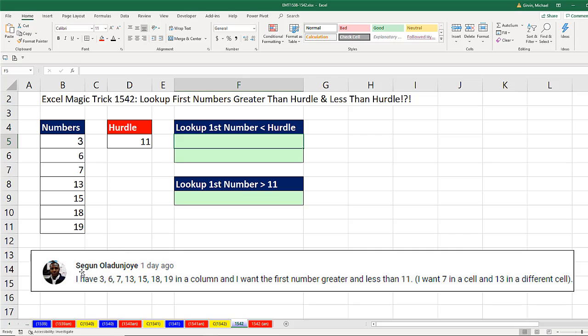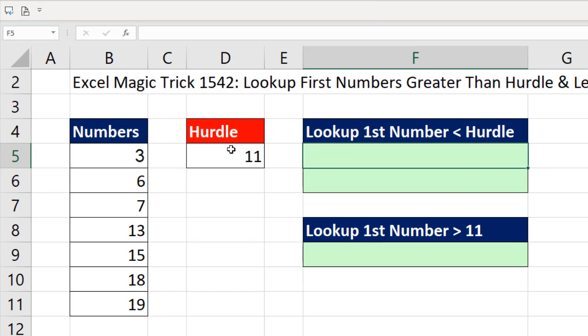This question comes from Sagoon. He says he has these numbers in a column and wants the first number greater than and less than 11, so 11 is our hurdle. He gave these two numbers as an example. There are the numbers and the hurdle. I already created defined names — I highlighted that range and typed 'numbers', and that cell is called 'hurdle'.